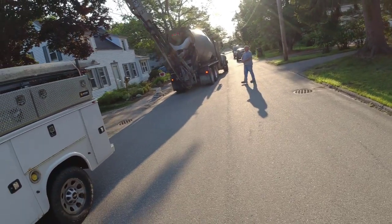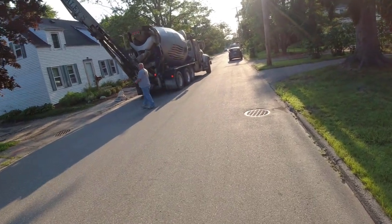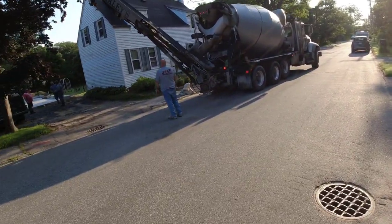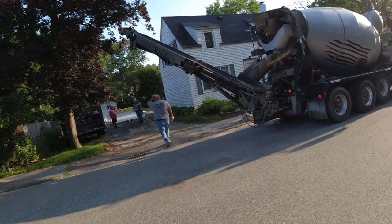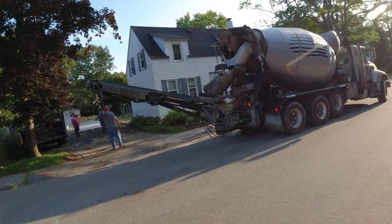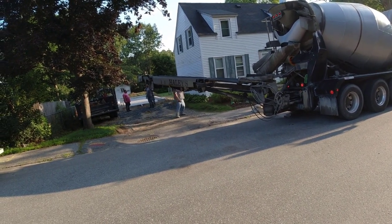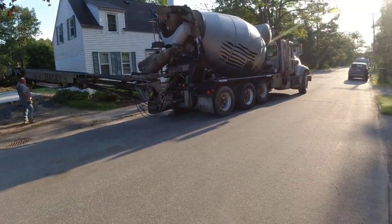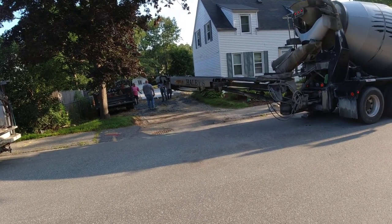Good morning everybody, got another job this morning. It's a tight spot — right in town, houses right next to each other. The garage is 40 feet long, not very wide, about 14 feet wide. We're going to use a conveyor truck. There's a tree in the way, so he's going to unfold it and jig himself in there with the conveyor out. He's done it once before when he did the footing. We've got eight yards on him — 3500 fiber mesh, air entrainment, water reducer — our regular floor mix today.